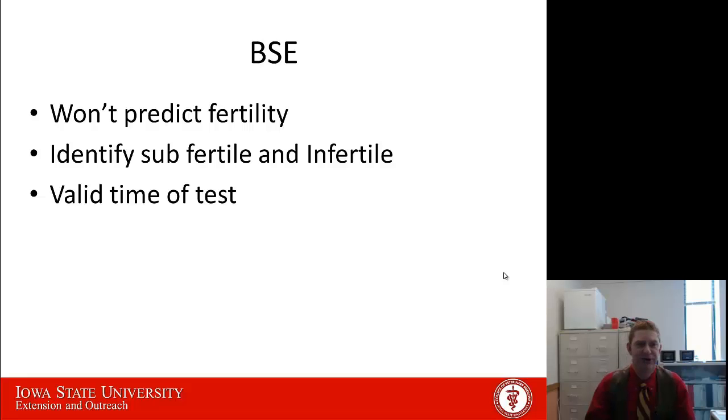What BSEs don't do is predict fertility. We can use them to identify either a subfertile or an infertile bull, but anything classified as a satisfactory potential breeder is fertile — there's just a large range of what that fertility may be. So what BSEs really do is identify the substandard ones, and not classify one bull as being better than another. The other thing that's important to remember about a breeding soundness exam is it's only valid at the time of the test. Things can happen as sperm mature in the scrotum, and things can happen to that bull to change that — so just because he had a good BSE last month before he was turned out, if something happened in those 30 days, he could no longer be a fertile bull at that time.